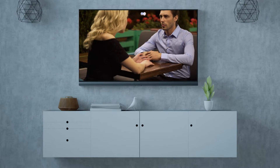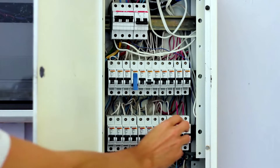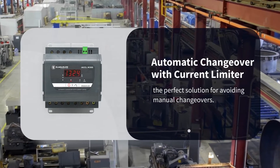Imagine you are watching your favorite TV show and the power goes off, the frustration of being forced to manually switch on the DG supply could be unbearable. An ACCL is the perfect solution to put an end to all these troubles.